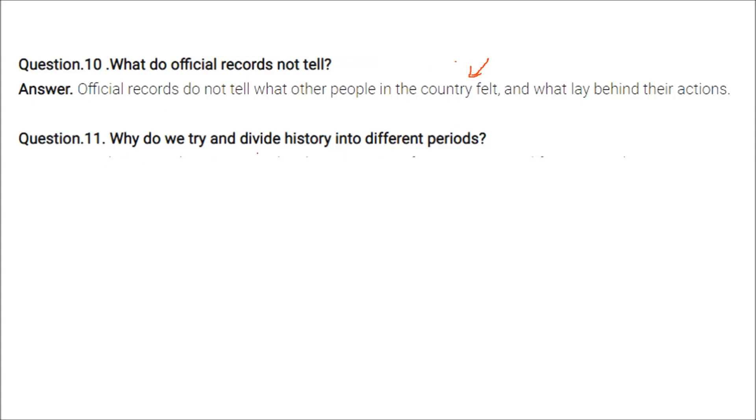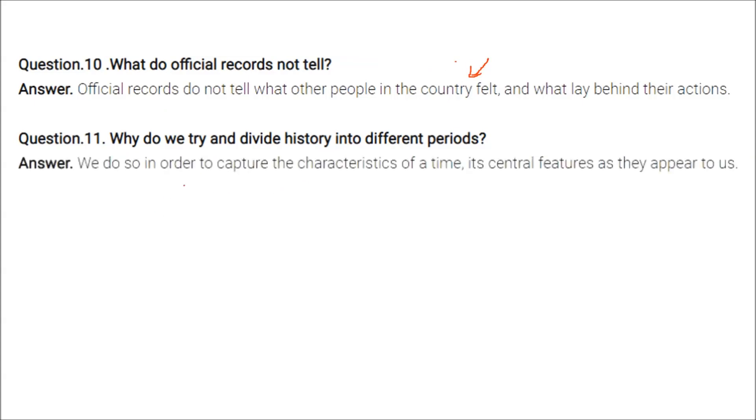We divide history into different periods in order to capture the characteristics of a time — its central features as they appear to us.